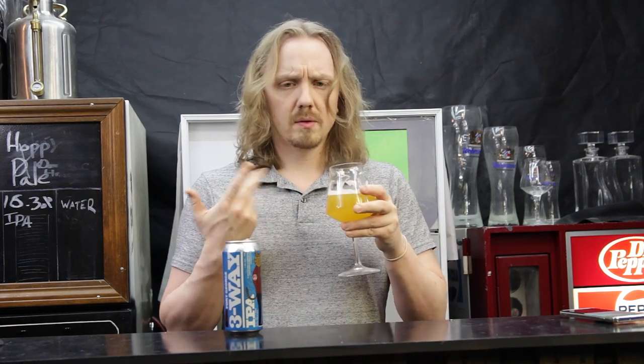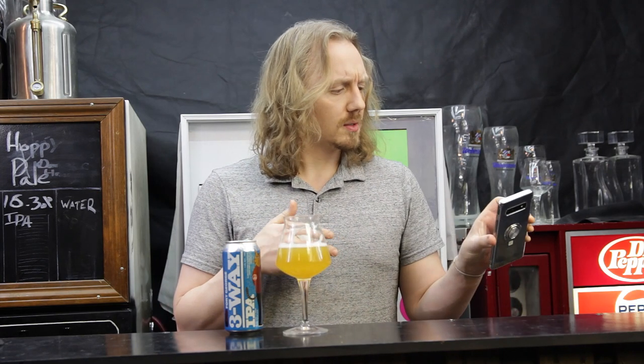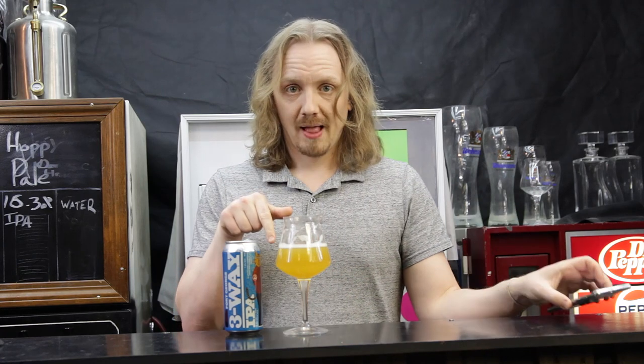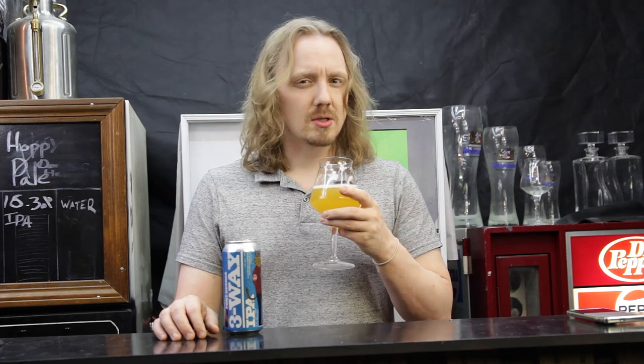What were the other hops? We got Citra, Cashmere, and Idaho 7. Idaho 7 seems to be, for me in particular, kind of an interesting hit or miss. And the majority of the time, most breweries miss the flavor — it tastes like dirt to me. Everyone has their own opinion, so there you go.